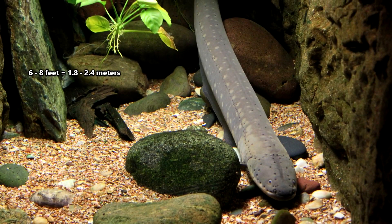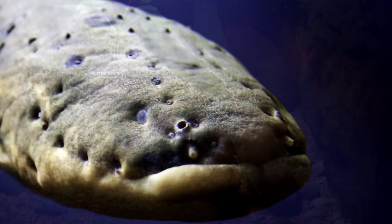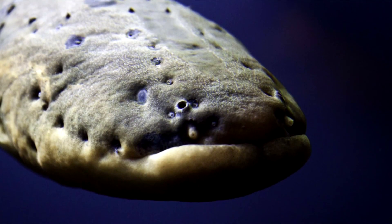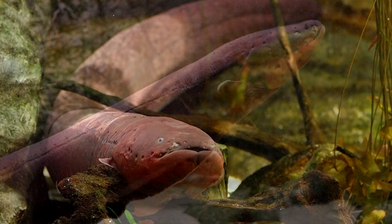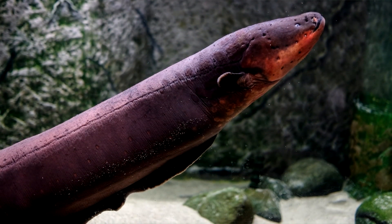Electric eels can reach 6 to 8 feet in length — that's longer than most people are tall. While it's not known how long electric eels live in the wild, they are known to live at least a decade or two in captivity.